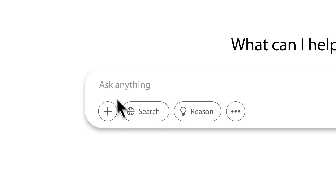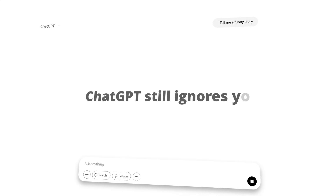After following hundreds of prompting videos, thousands of LinkedIn posts, and every so-called perfect prompt formula you've ever tried, ChatGPT still ignores you.